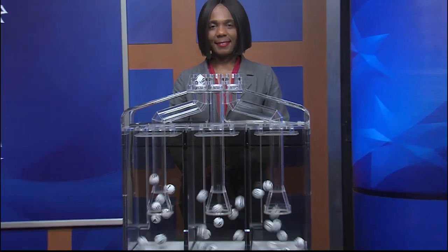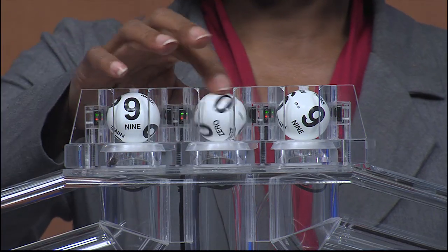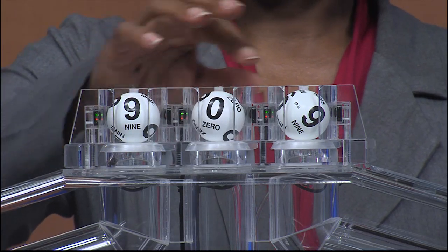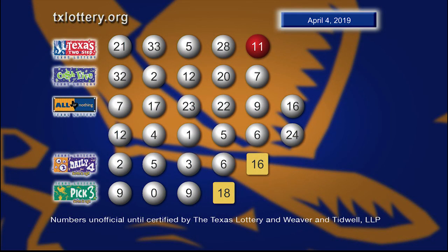Now your Pick 3 numbers are... 9... 0... and 9. Here are those Pick 3 numbers and the sum it up is 18.